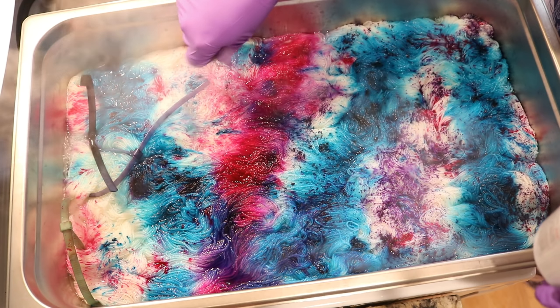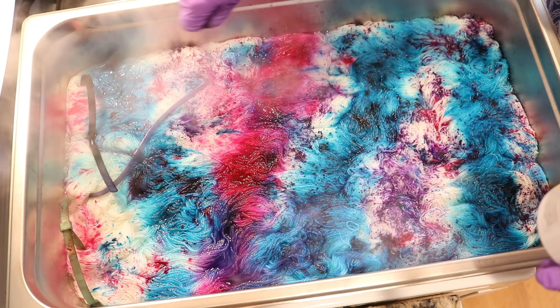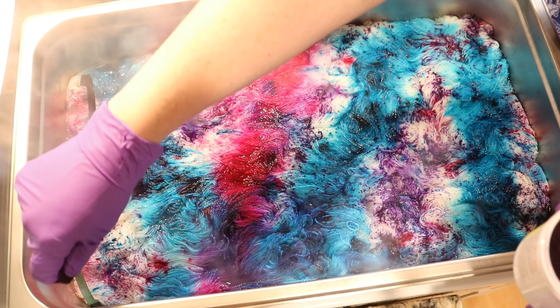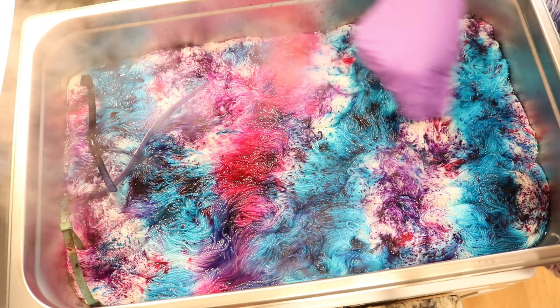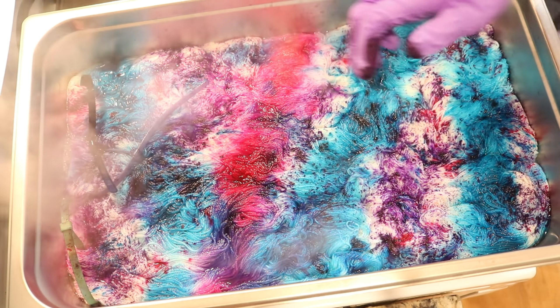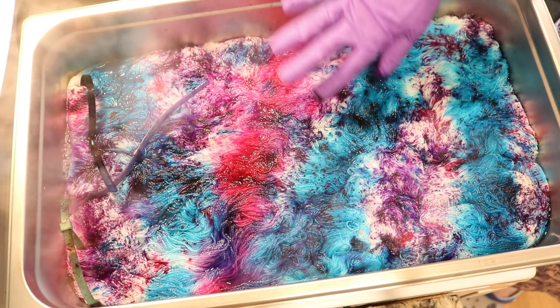I'm starting off focusing on the areas that are a bit more white. I don't really want to overdo it — yeah, I do. I totally want to overdo it. This is my joy, and my joy is going big with my colors, especially with purples. I won't be mad if there's some white, but I want the color to feel happy.